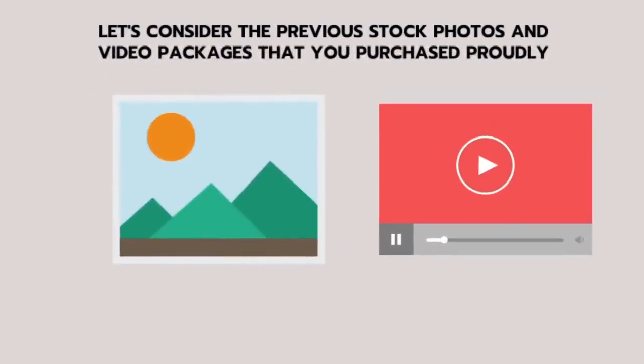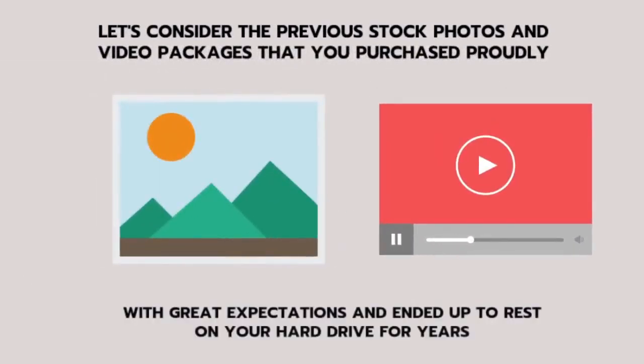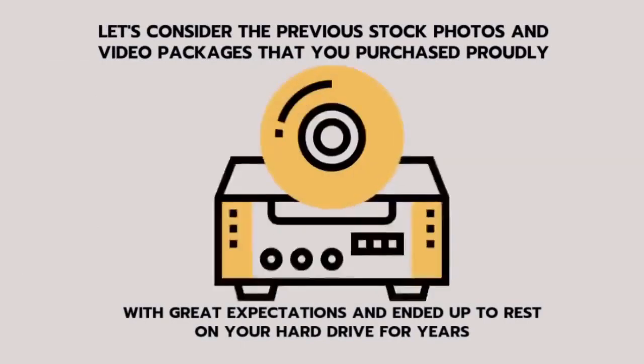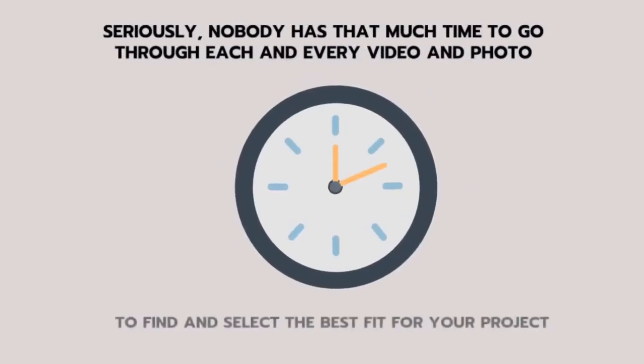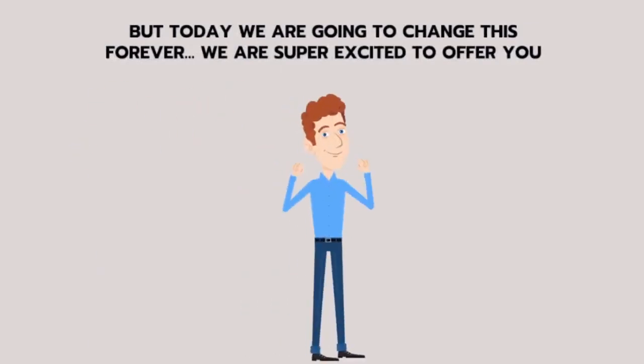Let's consider the previous stock photos and video packages that you purchased proudly with great expectations and ended up resting on your hard drive for years. Seriously, nobody has that much time to go through each and every video and photo to find and select the best fit for your project. But today, we're going to change this forever.